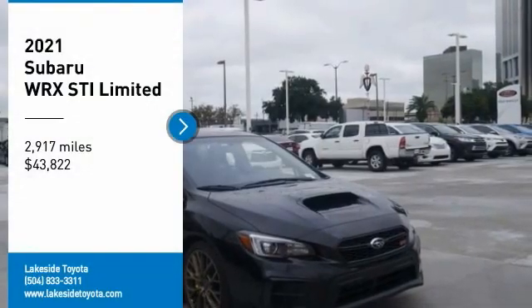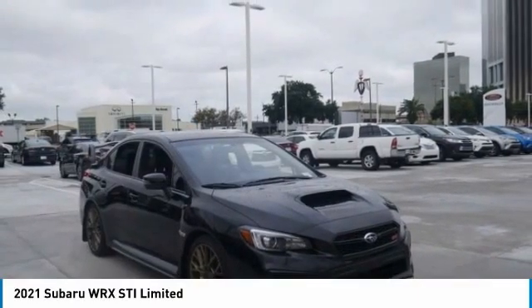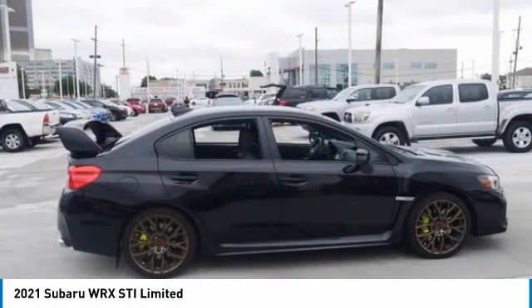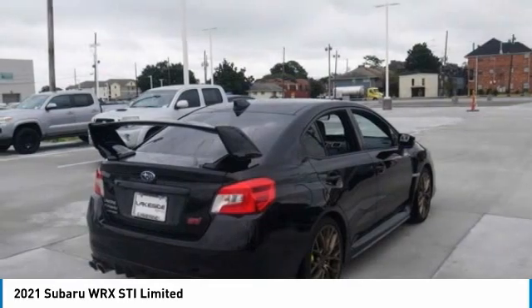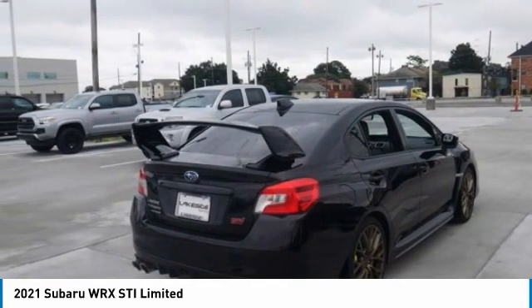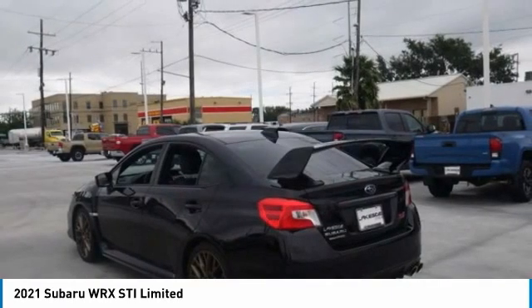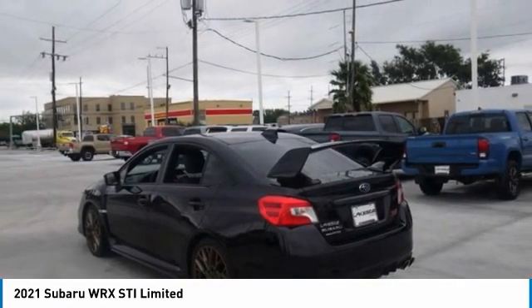Make a great choice today with the 2021 Subaru WRX. The Subaru WRX is built with performance in mind — not only does it provide corner-hugging ability and power galore, but it also provides fantastic fuel efficiency. Plus, you get the dependability that we've come to expect from a Subaru.